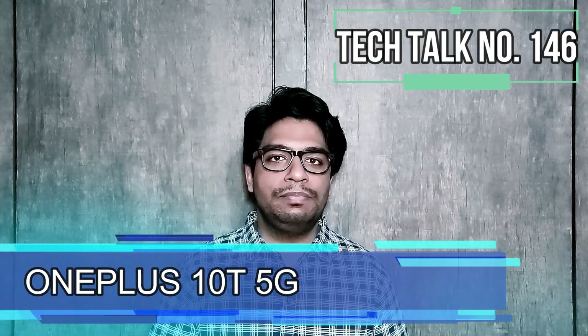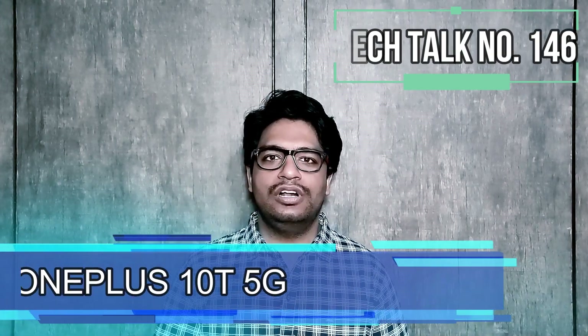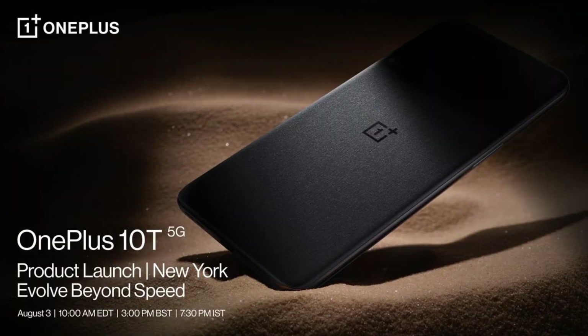OnePlus is going to launch its OnePlus 10T 5G on 3rd of August globally.